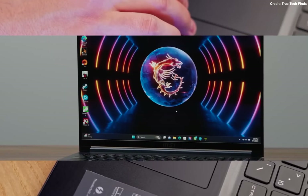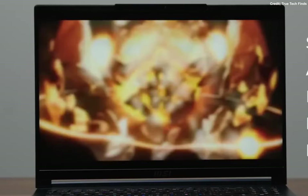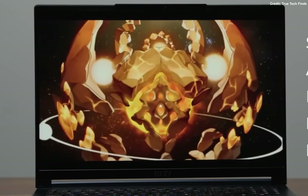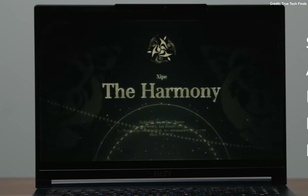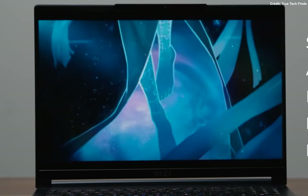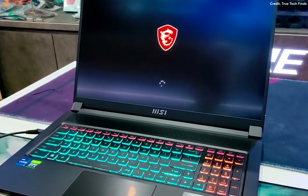Speaking of looks, the Stealth 17 Studio doesn't disappoint in the design department either. It features Windows 11 for that sleek and modern interface. The slim bezel design ensures that you get maximum screen real estate for an immersive experience. It's worth noting that it's a bit on the bulky and heavy side, so it's not the most portable laptop out there. However, that extra weight is a small price to pay for the power it packs.